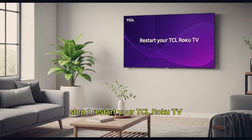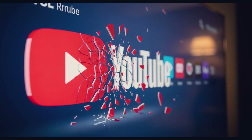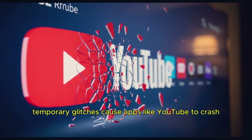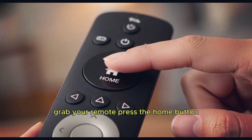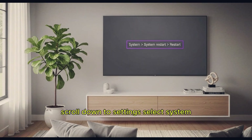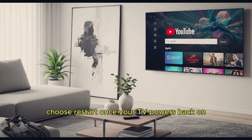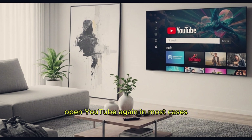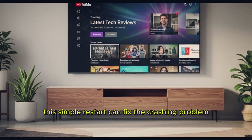Step 1: Restart your TCL Roku TV. The first thing you should do is restart your TV. Sometimes temporary glitches cause apps like YouTube to crash. Grab your remote, press the home button, scroll down to Settings, select System, then System Restart, and finally choose Restart. Once your TV powers back on, open YouTube again. In most cases, this simple restart can fix the crashing problem.